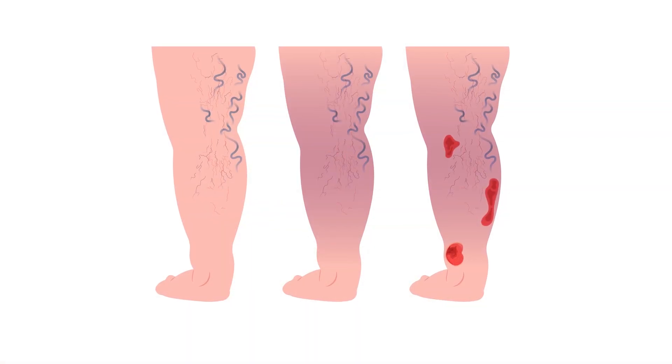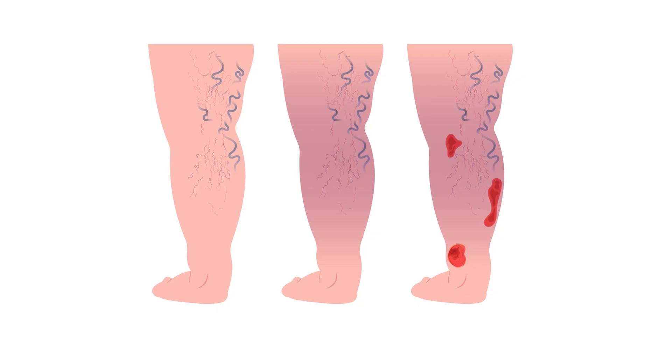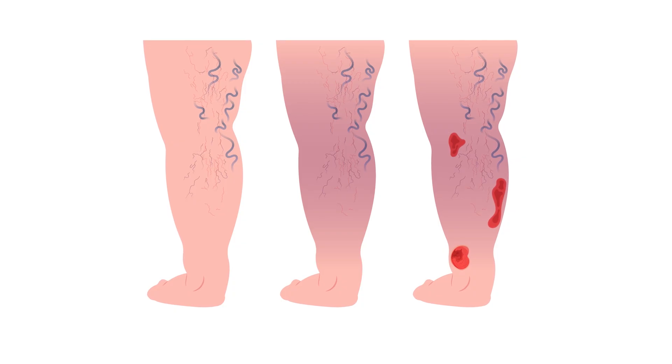Most commonly, we see swelling in the legs — that's usually the most common sign and also the first sign. As the swelling gets worse, it can cause skin changes such as thickening of the skin, inflammation in the skin, and dryness. And then with even worse disease, you can actually develop non-healing wounds in the legs, which can ultimately lead to things like amputations.